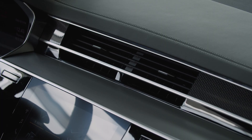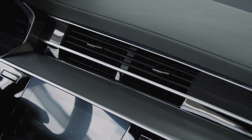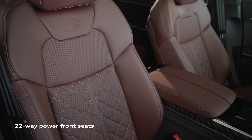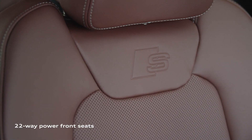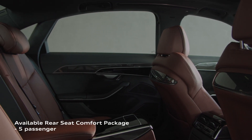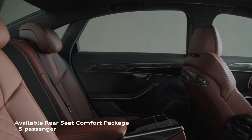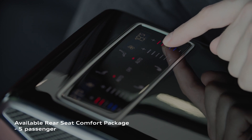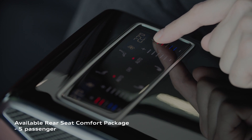The cabin of the S8 is designed with supreme comfort in mind. Exquisitely crafted Comfort Sport front seats with high-quality leather and a standard massage function make every trip something to look forward to. Of course, ultimate luxury can be found in the rear seats. The rear seat comfort package with heated and ventilated massage seats and additional heated rear surfaces offer an unparalleled passenger experience.